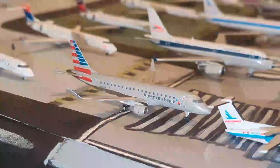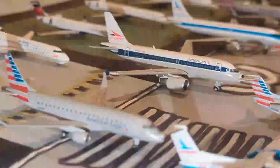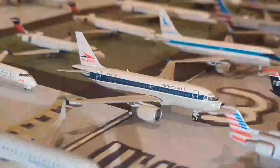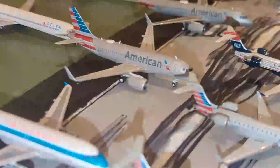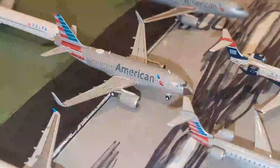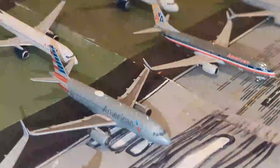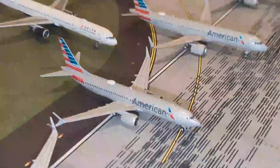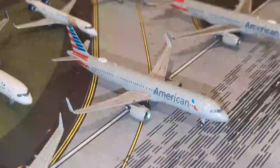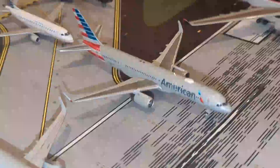Moving on, we have this American Eagle Embraer ERJ-175 in standard livery. We have an American Airbus A319 in the Cactus livery. Behind him we have the U.S. Airways Piedmont Airbus A319 and a standard American Airlines A319 by Gemini Jets. Moving on, we have this American Airlines Airbus A320 by Gemini Jets, an American 737-800, and the Flagship Freedom by NG Models, and here behind him we have this American 737-800 by Gemini Jets. Here we have an American Airlines Airbus A321 Neo by Gemini Jets and an American Airlines Boeing 757-200 by Gemini Jets.